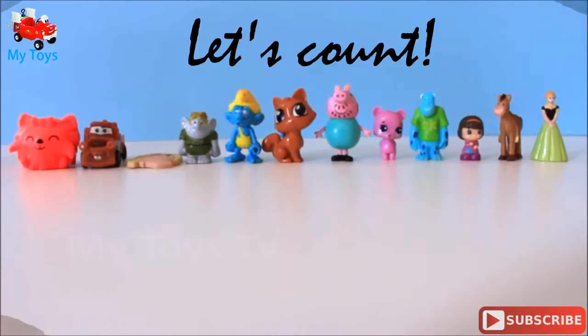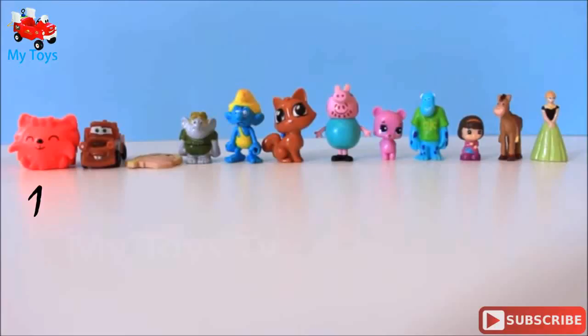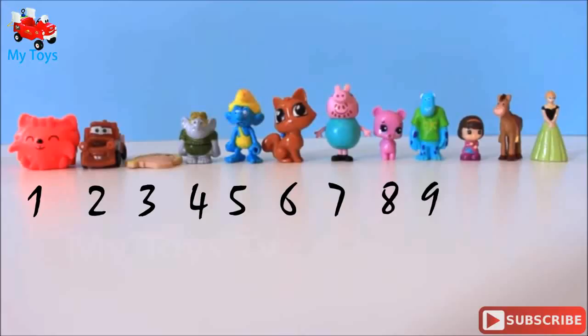Let's count! 1, 2, 3, 4, 5, 6, 7, 8, 9, 10, 11, 12.